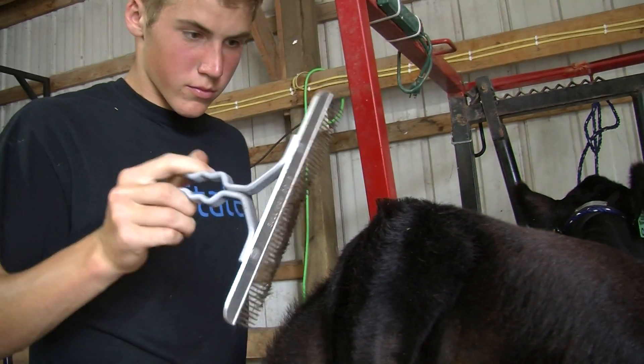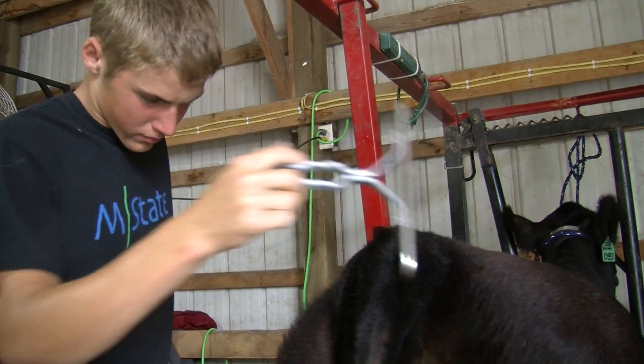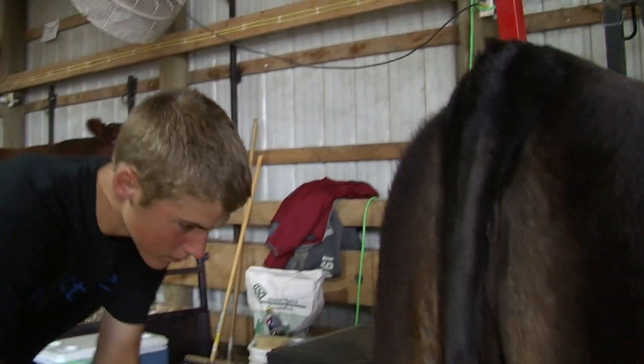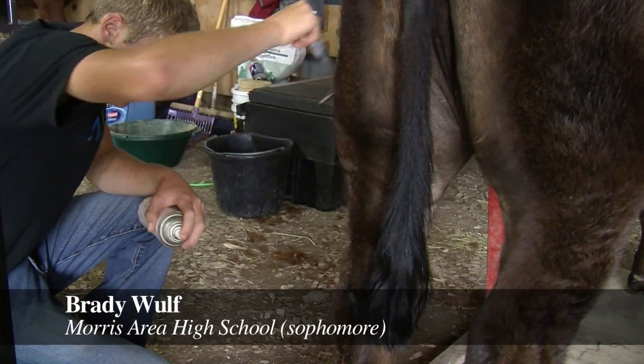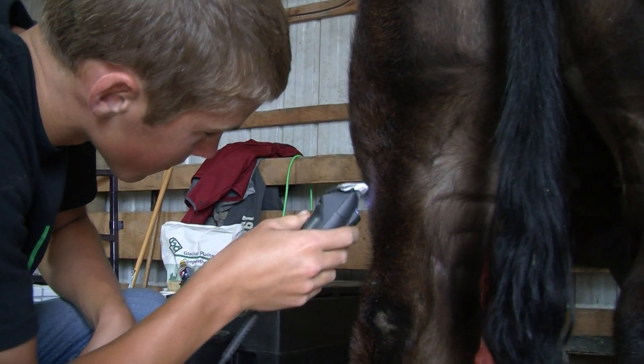I live on a tree farm — we harvest trees and also run a hog operation. Right now I'm showing my summer yearling heifer and I also have a market steer that I'll be showing. I've been working with this heifer all summer, getting her halter broke, taming her down, training her hair, and working with her to look good for today.